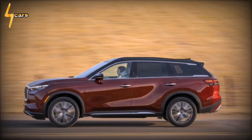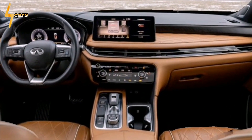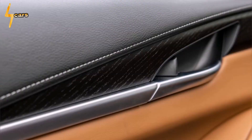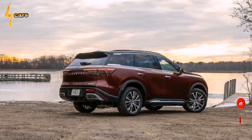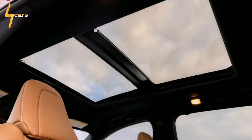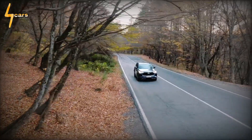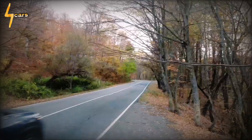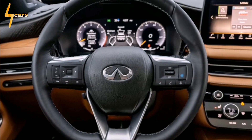We might have expected a decline in fuel economy with the departure of the CVT, but ditching it has resulted in no genuine penalty. EPA estimates for the new QX60 are 21–26 MPG with front-wheel drive and 20–25 MPG with AWD — both 1 MPG better in the city and 1 MPG lower on the highway than before. In our 75-mph real-world fuel economy test, the QX60 returned 24 MPG, which bests the MDX and the Cadillac XT6 (both 22 MPG), but was 4 MPG below the Pathfinder's result.